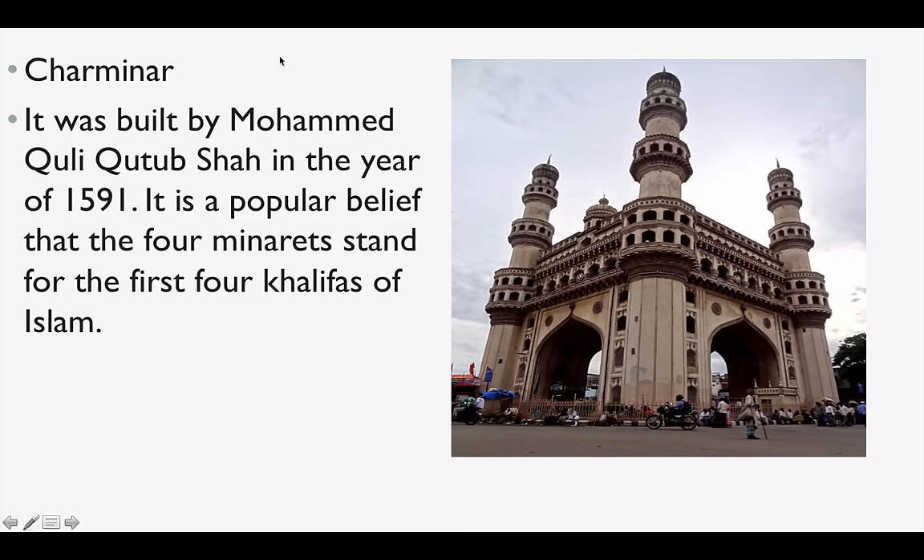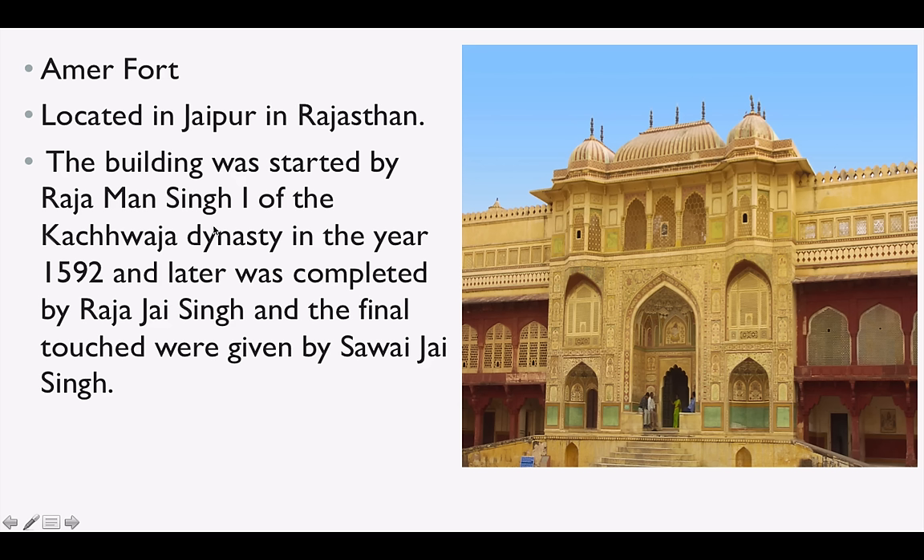Charminar was built by Muhammad Quli Qutb Shah in the year 1591. It is very popular, and a popular belief is that the four minarets — 'Char' means four — stand for the first four khalifas of Islam. Amer Fort is located in Jaipur in Rajasthan. Construction was started by Raja Man Singh of the Kachwaha dynasty in 1592, completed by Raja Jai Singh, and final touches were given by Sawai Jai Singh.